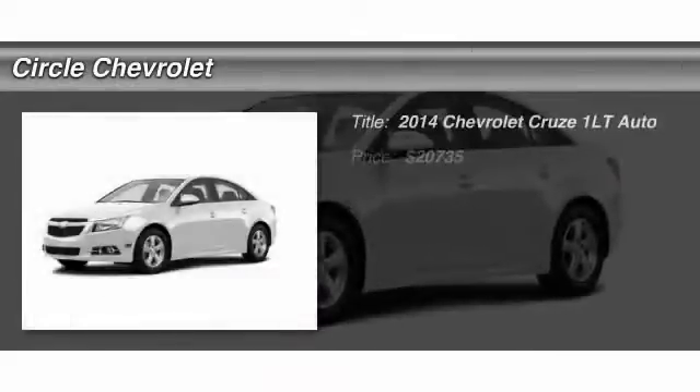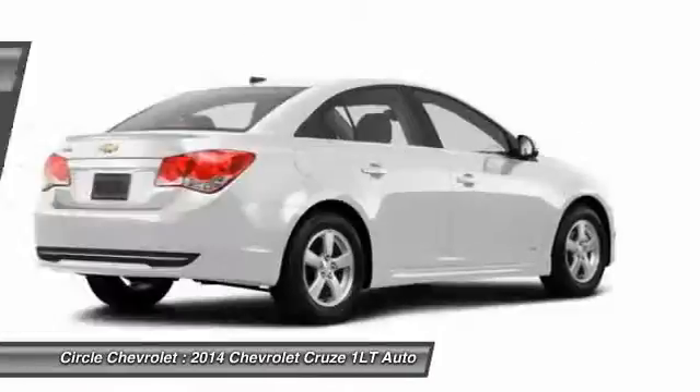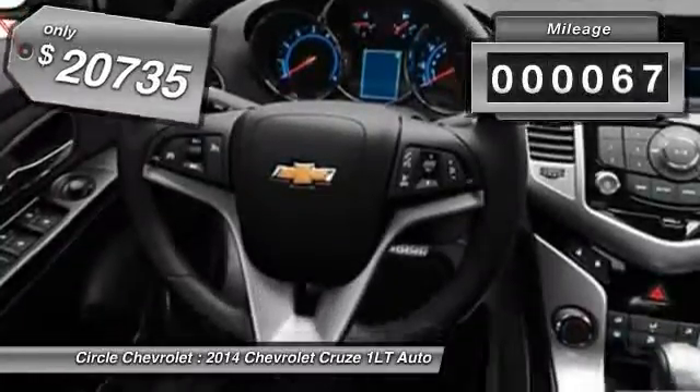The 2014 Chevy Cruze. The Cruze blueprint calls for more than you'd expect and is priced below $25,000. This vehicle has less than 100 miles.